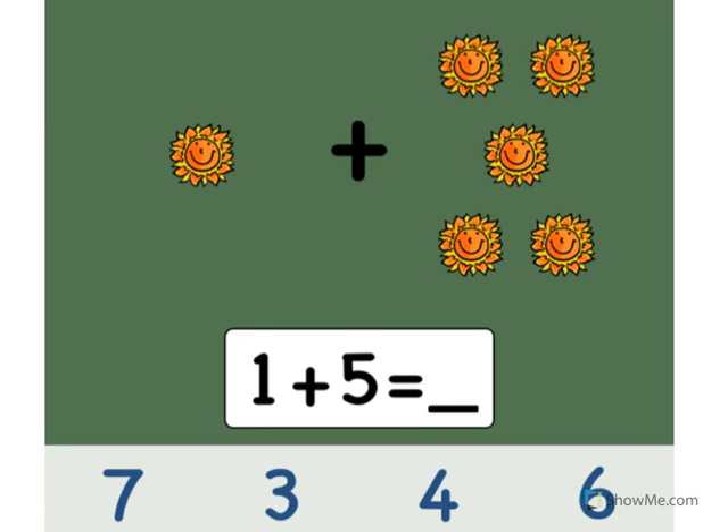Let's practice counting with pictures. 1 plus 5 equals what?